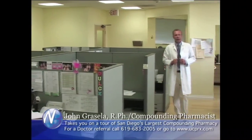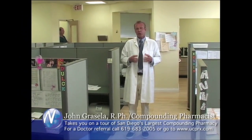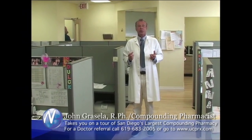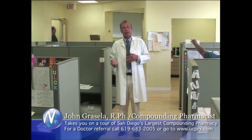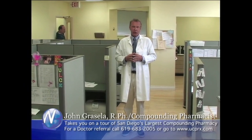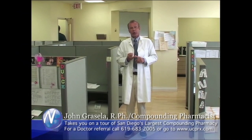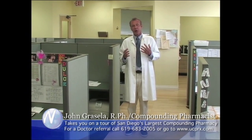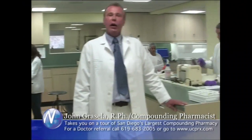We're now in the call center and customer service department of University Compounding Pharmacy, which is one of the most important departments of the pharmacy. When we receive a prescription from the physician, either by fax or when they call it into our office, we try to contact the patient to get the information. It's important that we get the correct address and all their insurance information, because we do try to bill the insurance company. Sometimes they pay, sometimes they don't, but we at least attempt to bill the insurance company for the patient.